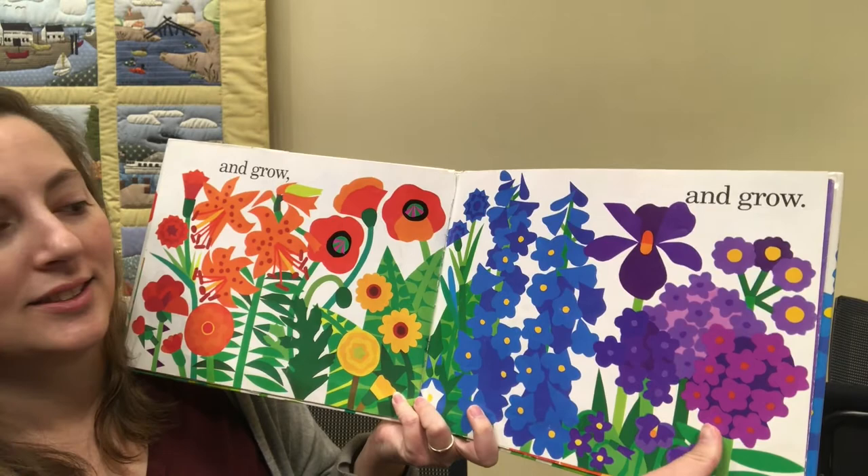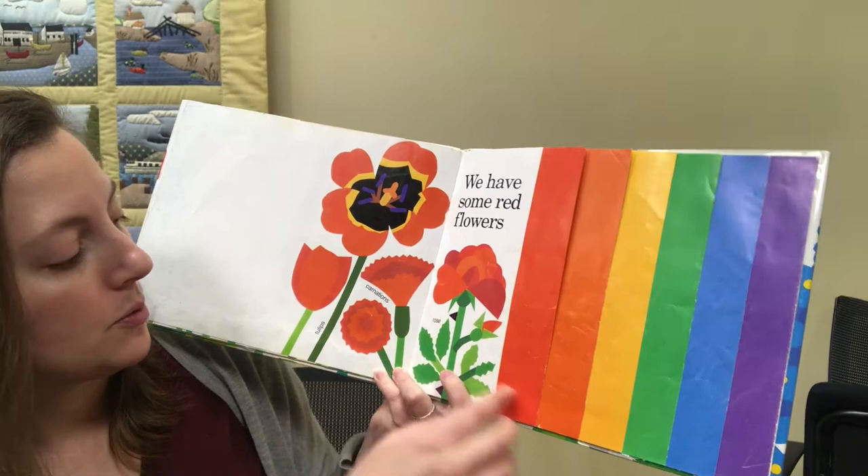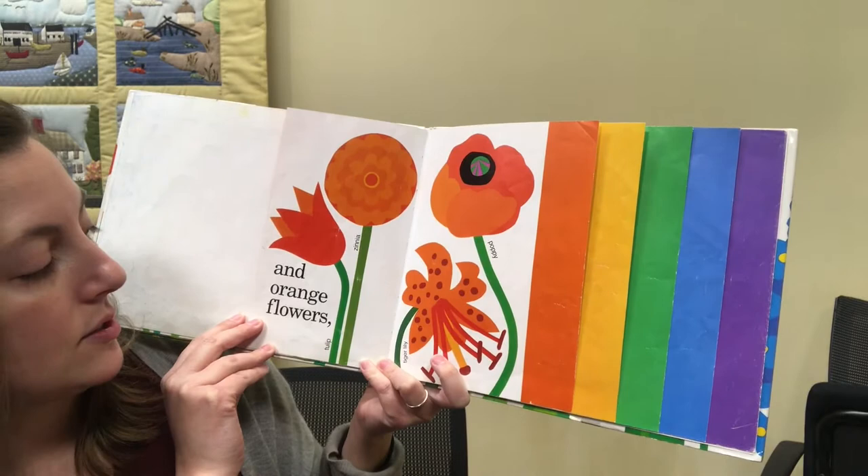We have some red flowers: tulips, carnations, rose. And orange flowers: tulip, zinnia, tiger lily, and poppy.